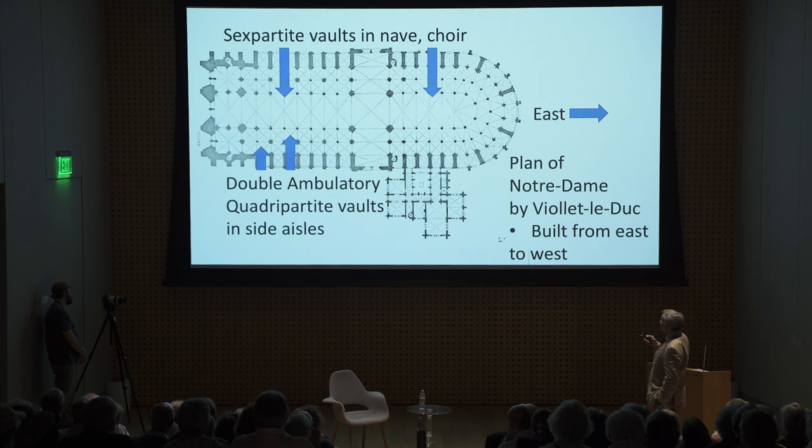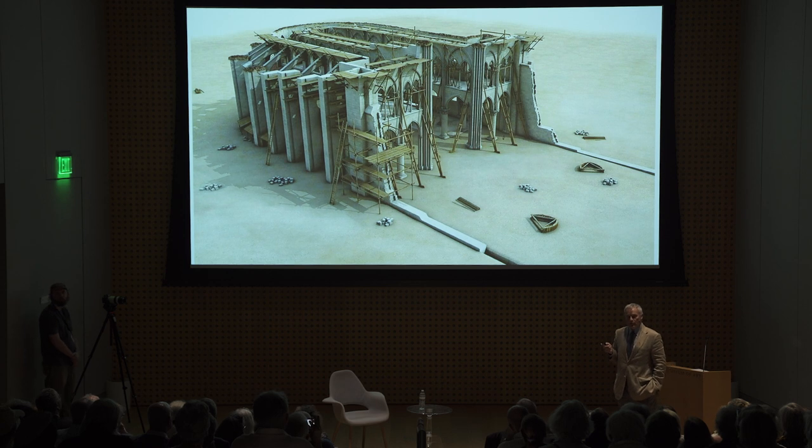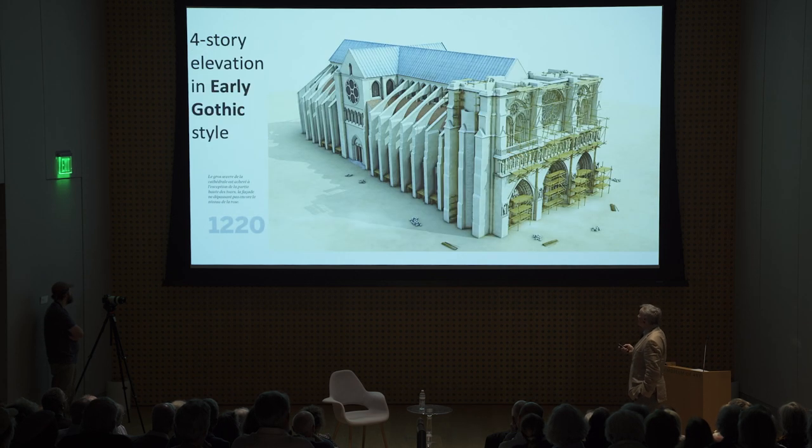The plan of Notre Dame is pretty much as described, except it has a double ambulatory — two aisles on either side of the nave — and a sex-partite vault over the nave and the choir. All these cathedrals point east and were built from east to west, starting literally at the easternmost part and working westward. They built a temporary wall at the choir — the part where the clergy could go, not the commoners. By 1177, having built for about 14 years, they started conducting services in that part while continuing to build the rest. The first section was built in the early Gothic style with a four-story elevation and very small windows at the top.